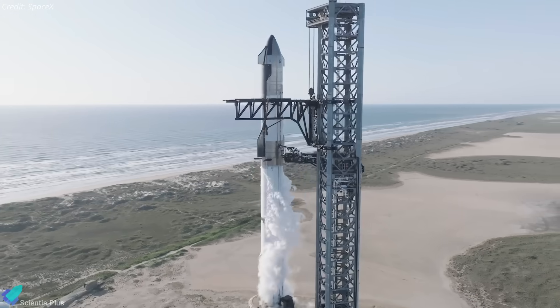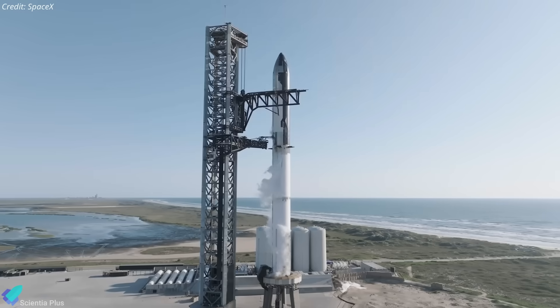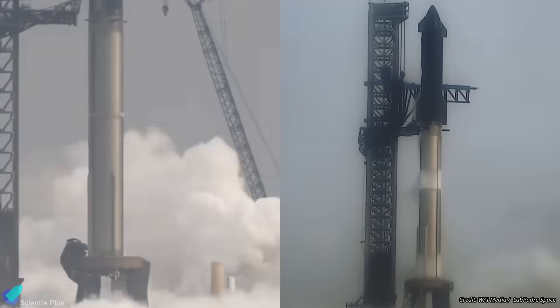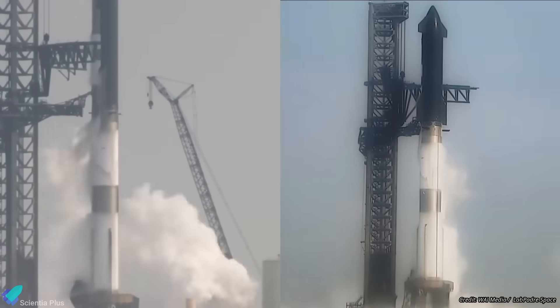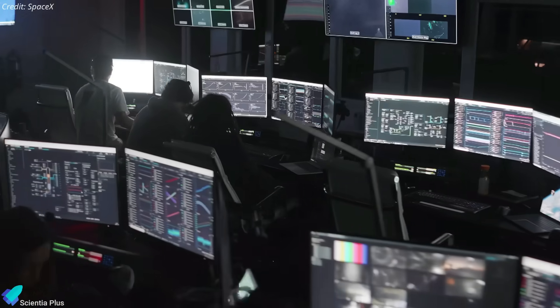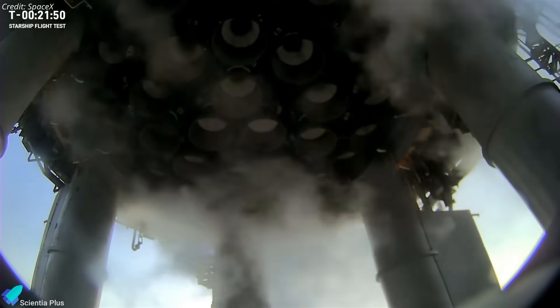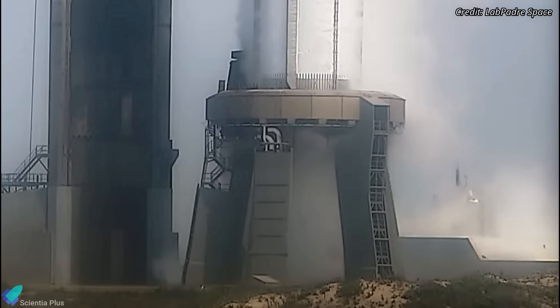A wet dress rehearsal is performed to simulate a launch day scenario. It involves fully loading propellants into the rocket, followed by a launch countdown rehearsal, except for the ignition of the rocket's engines. The test on Tuesday began with the simultaneous loading of propellants into both the ship and the booster. Within approximately 45 minutes, the launch vehicle was fully loaded with cryogenic liquid methane and liquid oxygen propellants. The vehicle remained in this state for the next 40 minutes, enabling mission control to conduct launch day procedures, including countdown and all system checks. Both Starship and Booster engine chill were also conducted during the countdown rehearsal.